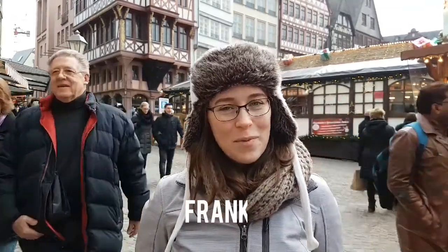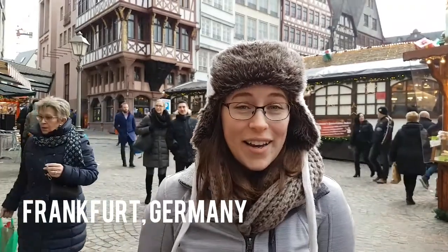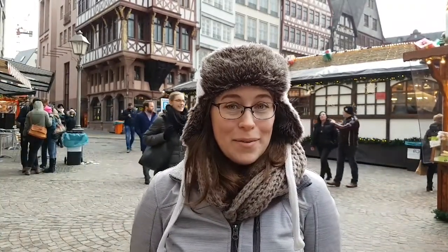Welcome back to A Wanderlust for Life on YouTube. Today we are in Frankfurt, Germany, exploring the Christmas market and it smells absolutely amazing. It isn't too cold and it's super festive. So let's go see what we get into and what we get to drink.